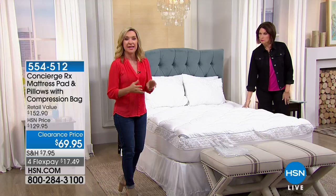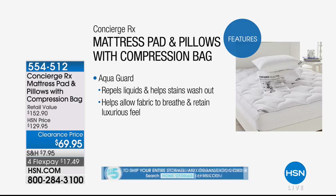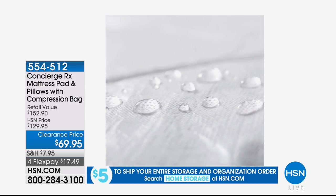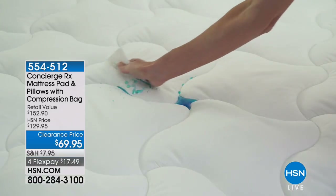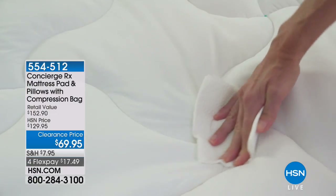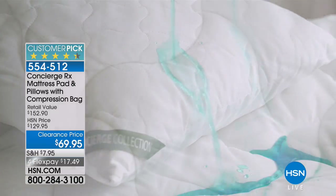It's fully stuffed with hypoallergenic fiber fill. If you have a spill, it beads up on the surface; any set stain releases in the wash. You can't wash your mattress — your manufacturer will void the warranty if you're not using a mattress pad. This is a great way to protect it, and it's not just the pad — it's the pillows too.